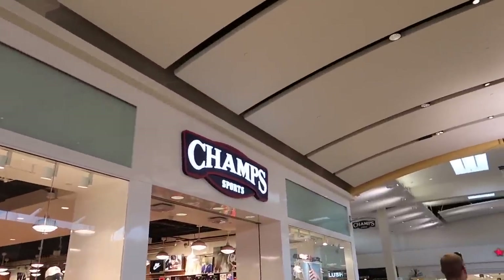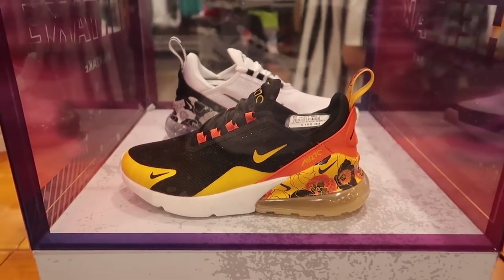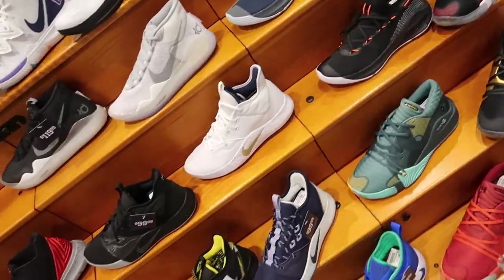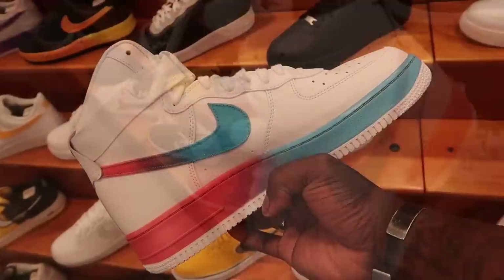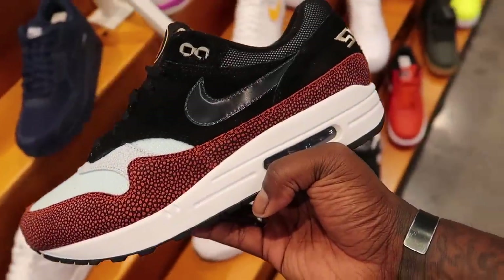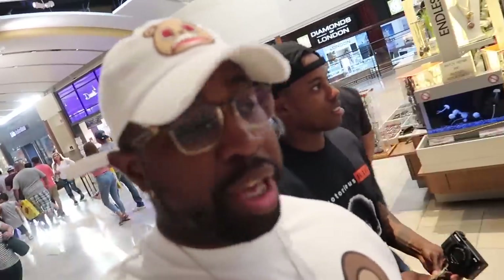Now that we're done with Foot Action, we're going to head into Champs. See what's sitting up in this thing as well. Man, this man is about to get some Jumbo Juice. Yep, he done came to the stage — he got hooked. I ain't never even rock with it. Y'all rock with Jumbo Juice? Comment down below. I ain't never had this, man. Go ahead and get your Jumbo Juice, dude.